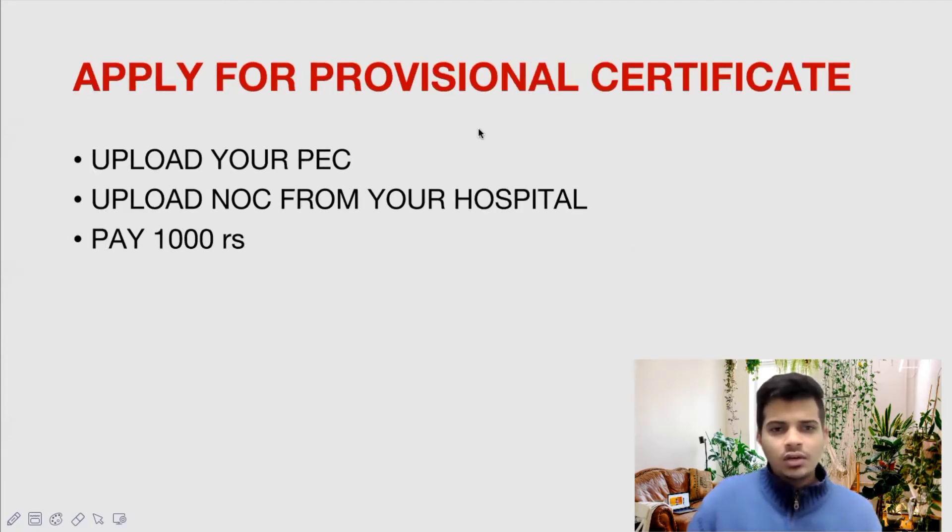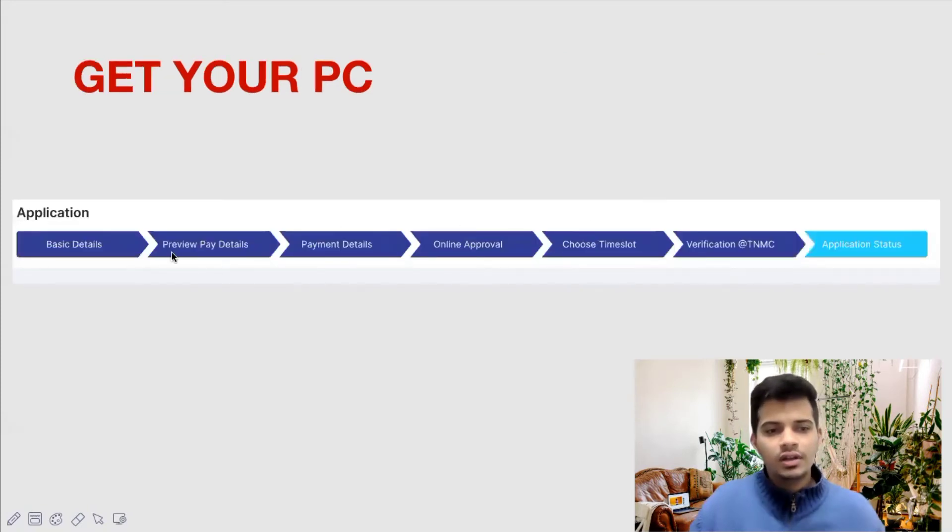After getting the NOC from the hospital, you will again go to the Tamil Nadu Medical Council website and apply for the Provisional Certificate. Previously we applied for the Provisional Eligibility Certificate; now this is the Provisional Certificate. To apply, you will need to upload your Provisional Eligibility Certificate and the NOC received from your hospital, and pay 1,000 rupees. After filling the details and paying, you will get online approval and choose a time slot. For the Provisional Certificate, you do not have to go to Chennai — you can get it directly online.